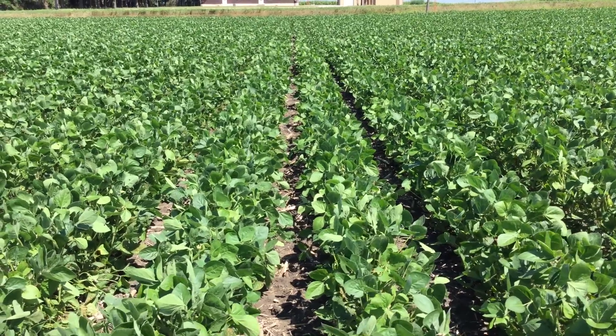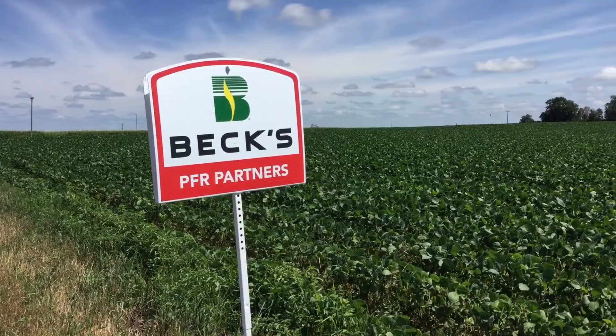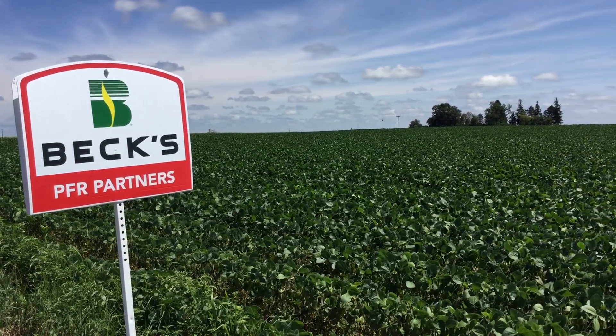This is just one of the multiple studies that we had this year for the PFR partner program, and this is going to be a continuing program for next year and the years after that. If you're interested in being a PFR partner or doing some of these studies, just contact your local seed advisor or area dealer and they will get you in contact with a PFR associate. If you have any more questions, just comment below with the hashtag AskPFR. Thank you.